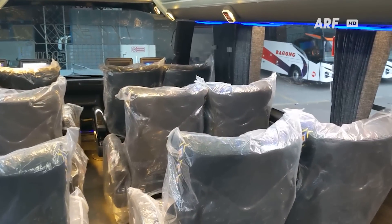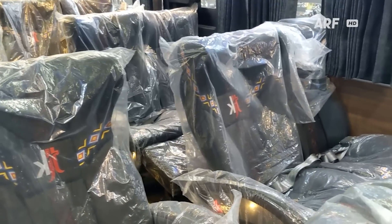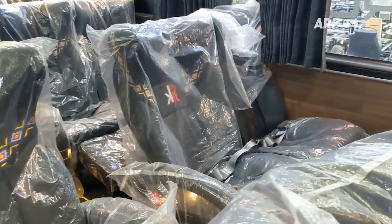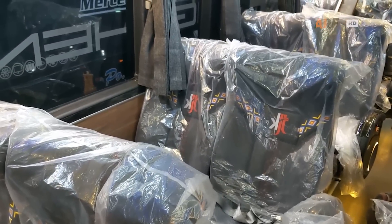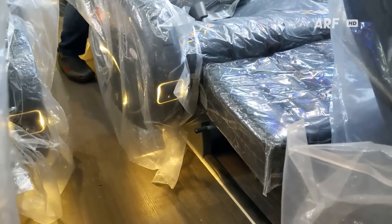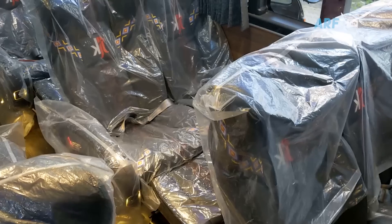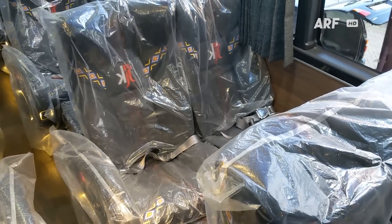Sementara kabin deck atas bagian depan digunakan untuk pelayanan kelas eksekutif biasa dengan konfigurasi kiri 2 dan kanan 2. Kursinya masih menggunakan produk Hairimba Kencana dengan ukuran lumayan lebar dan sudah dilengkapi fitur leg rest. Total kelas eksekutif ada 24 tempat duduk dengan jarak antar seat yang terbilang lega.